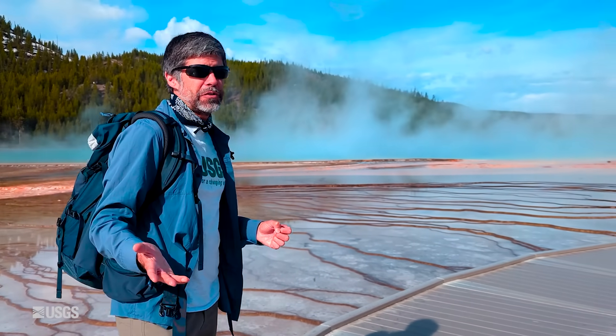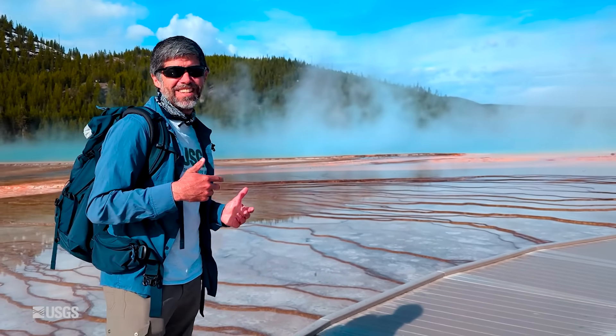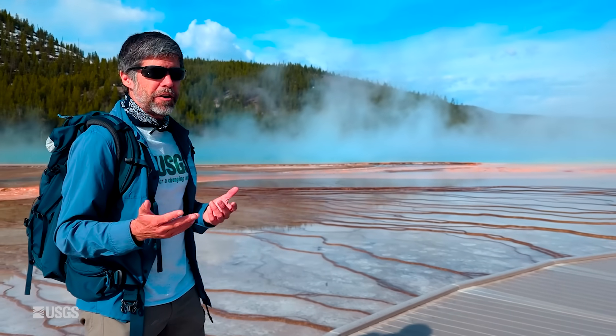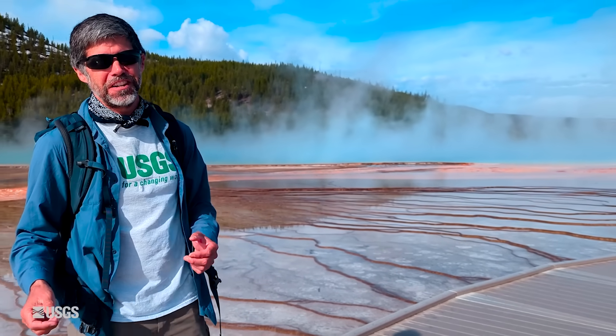Grand Prismatic was first described probably by trappers in 1839 that noticed really spectacular colors. In fact, they weren't sure what the colors were from, and it was going to have to be some curious scientist that came along and investigated. And of course, there have been a lot of curious scientists that have been here.